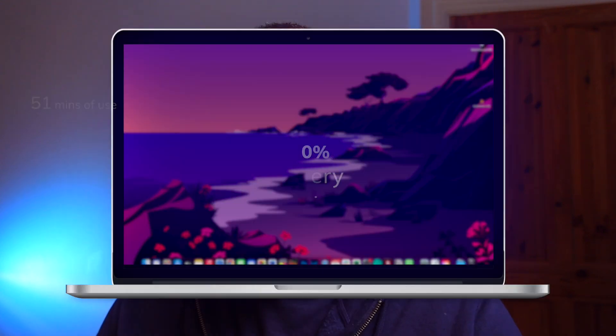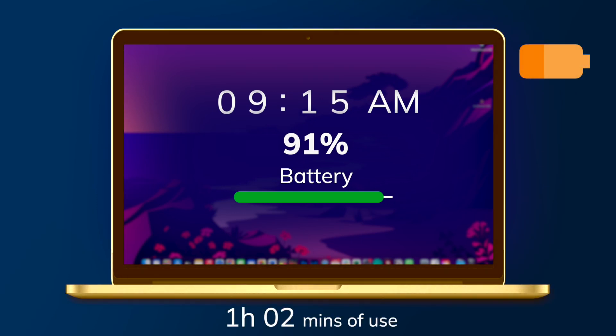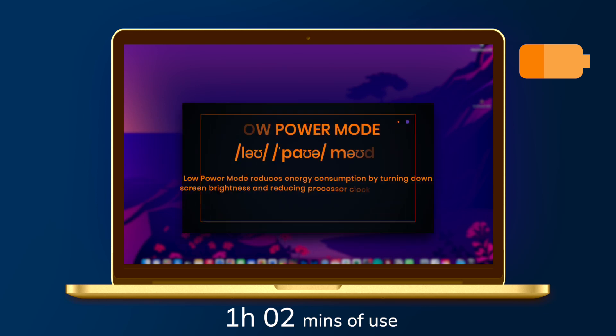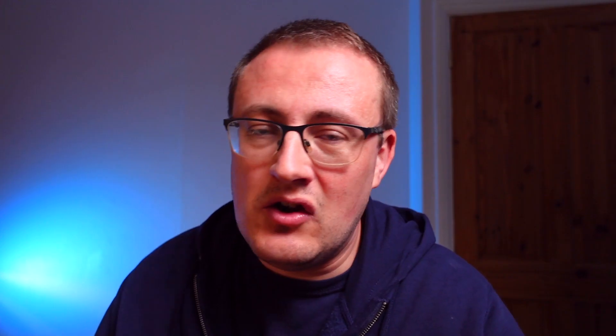By 9:15 I was on 91%. At that point I put the computer on low power mode in Settings, thinking that would help. Low power mode seems to be a good way to go. At 9:21 I was still doing some messaging.